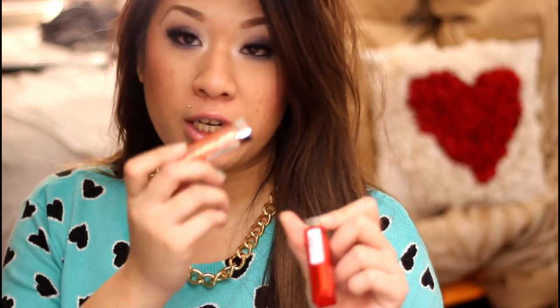Last but not least, these are two products but I consider them one favorite because I only love them together. They're the two Color Whispers I recently purchased in my drugstore haul — towards the end of January, but I'm throwing them in anyway. I have one in Go Nude and one in Orange Attitude. I like Orange Attitude over Go Nude, but I love them even more together.